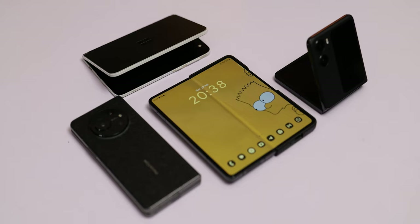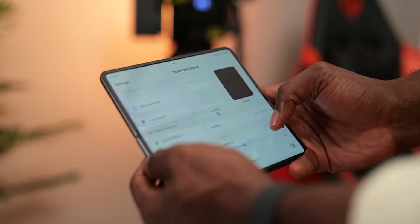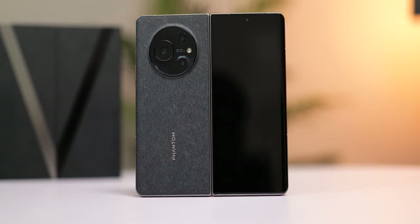I'm intrigued by foldables and the Phantom V Fold is not my first fold experience. I currently have a Z Fold 4, an Oppo Find N2 Flip, and a Microsoft Surface Duo. So when it comes to foldables I've not only experienced different form factors but also have certain expectations. Now Tecno dives into foldables with their Phantom V Fold, and what better way to compete than to try upsetting the competition in areas where it matters.